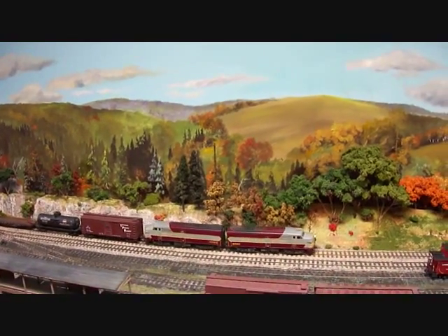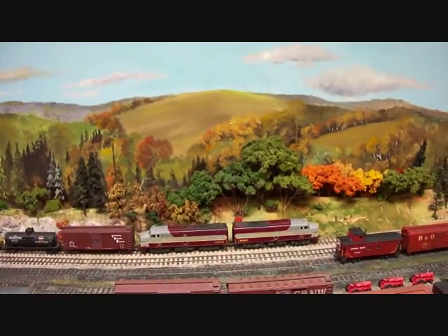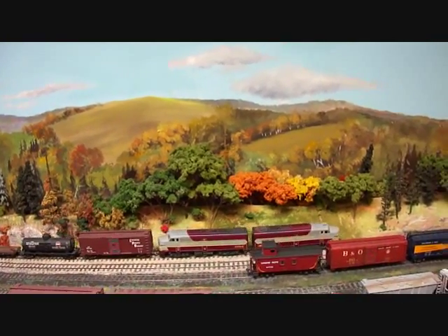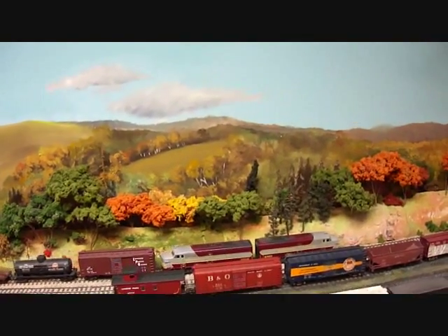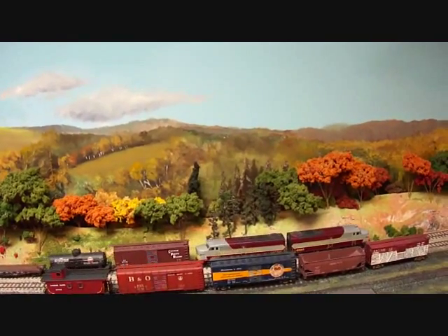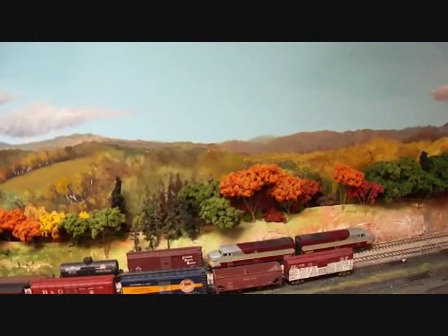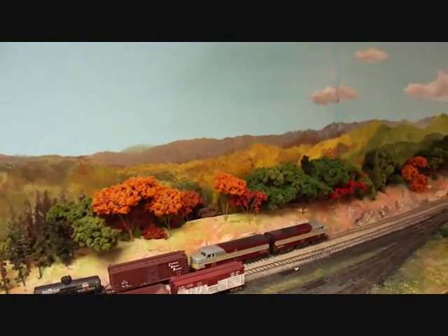Nevertheless, backdrops are meant to be in the backdrop and not focus your eyesight on them so much as the trains. But as far as I can see, it looks like an excellent job all around. The fall scenery painting really does bring out the colors which are so typical of this area. I bet you've taken a number of trips down into Vermont and seen many fall scenes like this.